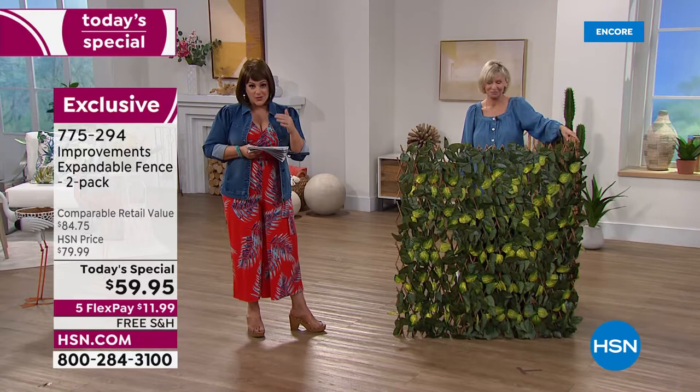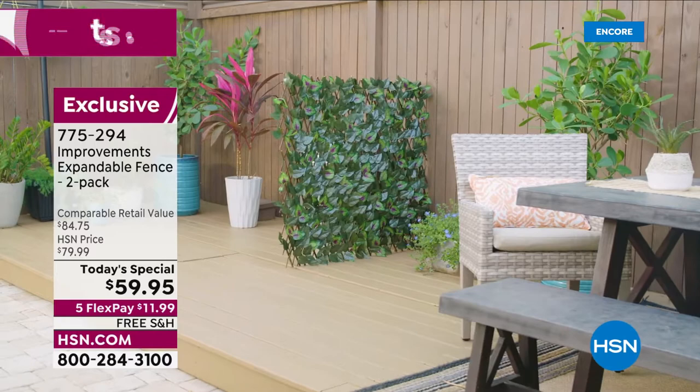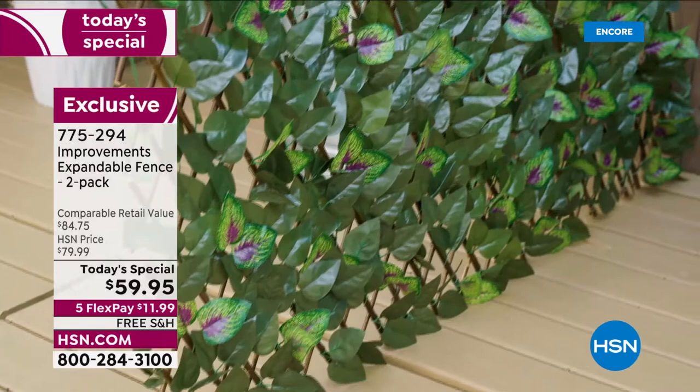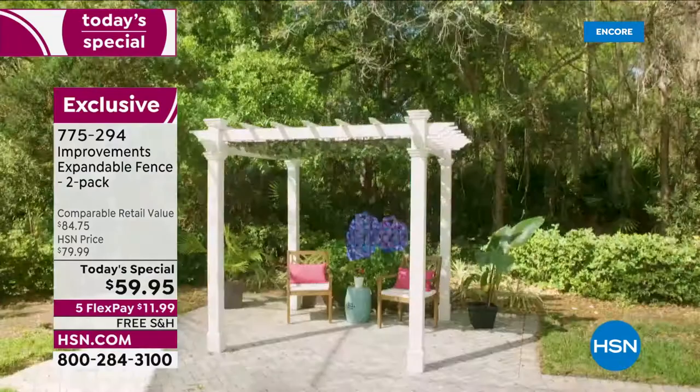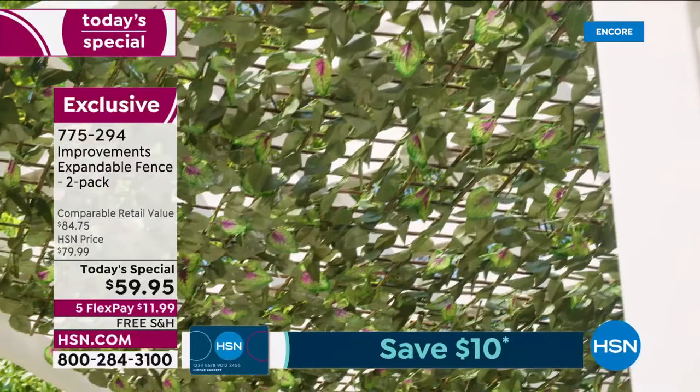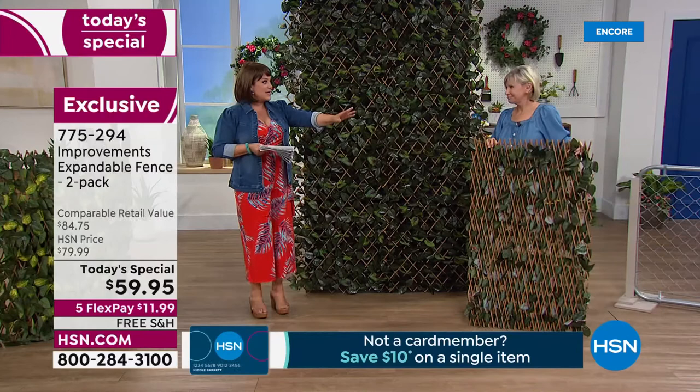You're not limited to outdoors — you can use it indoors as well. One customer used it as a headboard; maybe you want to put it in your craft room, hang photographs on your beautiful expandable fence — make it your picture wall. There are so many things about having that lush greenery that relaxes us and reminds us of the outdoors. It's not easy to make it look this beautiful with real plants — you've got to fumigate, water, manage sunlight.